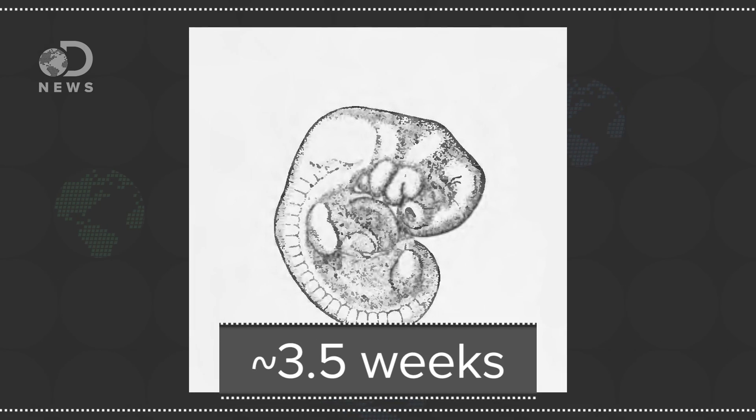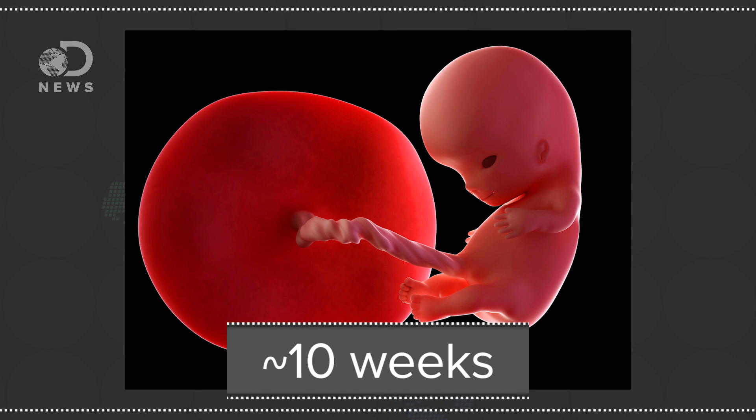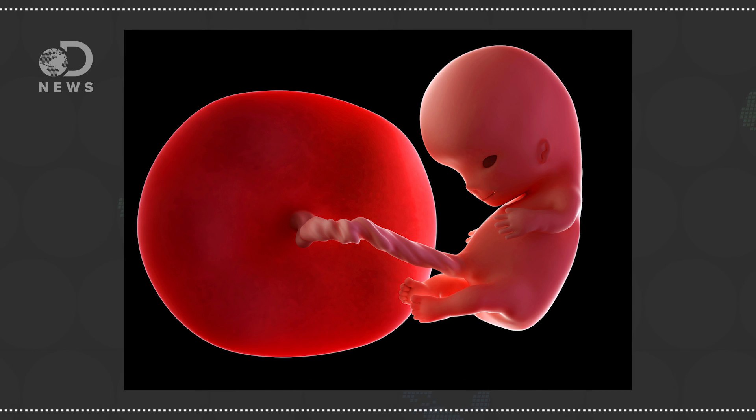Gastroschisis occurs because some babies are born with a hole right next to their belly button. To understand why that happens, we have to look at what's going on in the womb when an embryo first develops the abdominal wall. At about three and a half weeks, an embryo's digestive tract starts to form. At six weeks it starts to lengthen. And by ten weeks, the digestive tract and all the major organs are encapsulated by the abdominal cavity, and then the layers of the abdominal wall seal everything off — and that last part is the stage where things can go wrong.